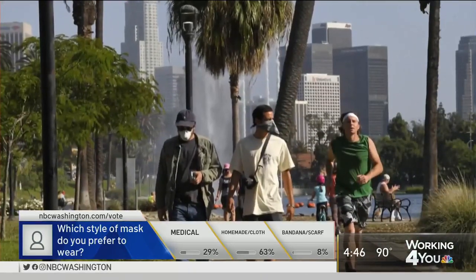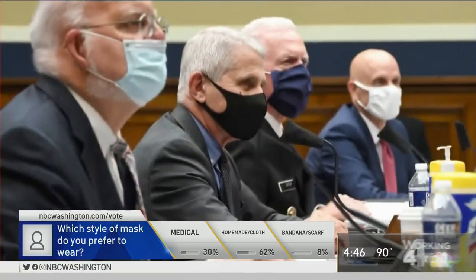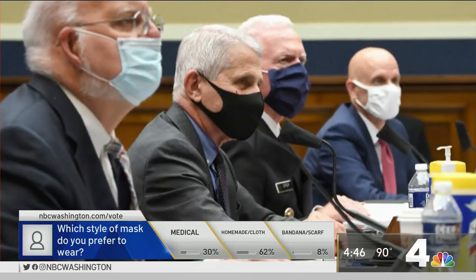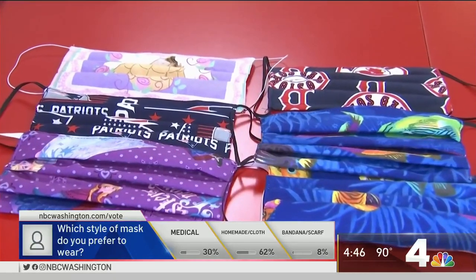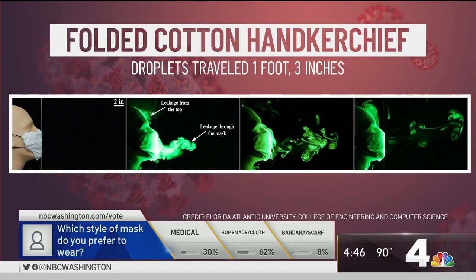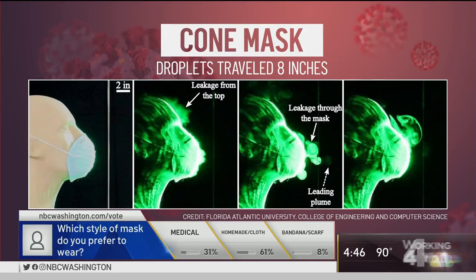In the experiment, scientists simulated a cough and a sneeze with a mannequin and used a laser to measure how far the droplets had traveled. The bandana had the highest thread count of all the materials tested, but it was the least effective. Droplets traveled more than a foot when the mannequin was wearing a folded cotton handkerchief. With the cone-style mask, the droplets traveled about eight inches.